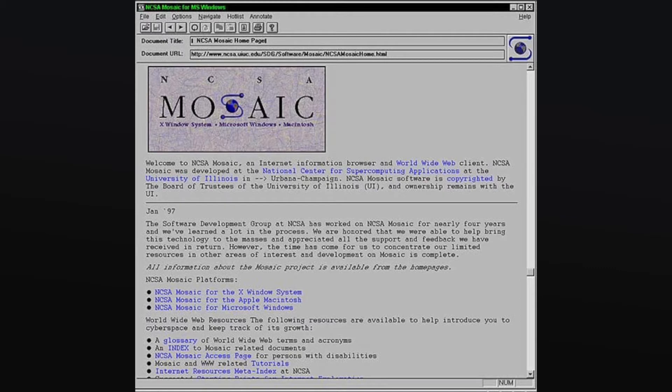In 1990, the first ever web browser was created and it was called World Wide Web. It was later renamed to Nexus and it looked something like this. For the first time ever, regular people could go to a specific address and access information. While there have been some great innovations in terms of capabilities, power, privacy, and RAM usage, 30 years later we're still interacting with the web browser in the exact same way.